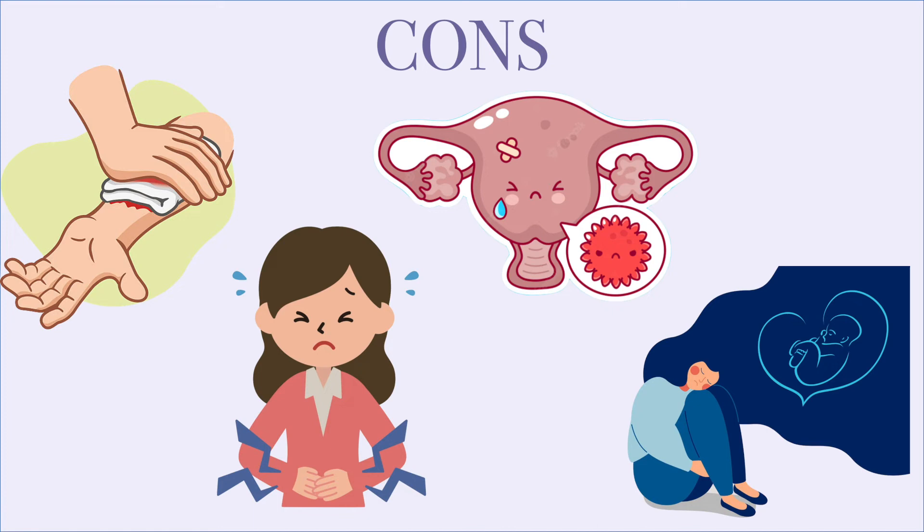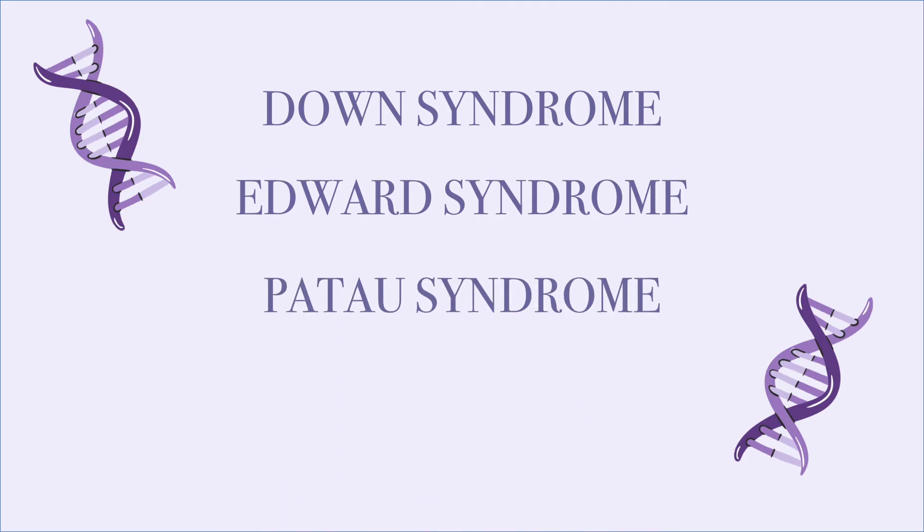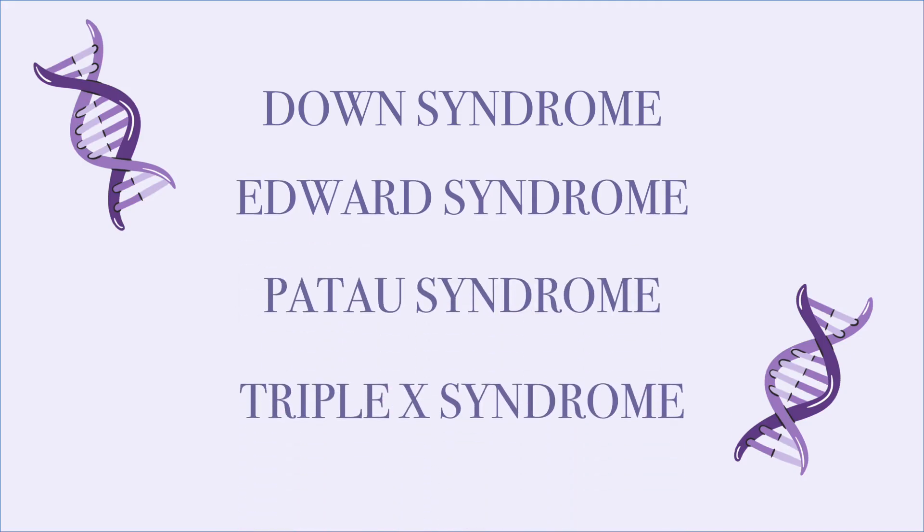So for the most part, this genetic testing is safe and has limited risks. Some chromosomal abnormalities such as Down syndrome, Edwards syndrome, Patau syndrome, and XXX syndrome can be detected through karyotyping.